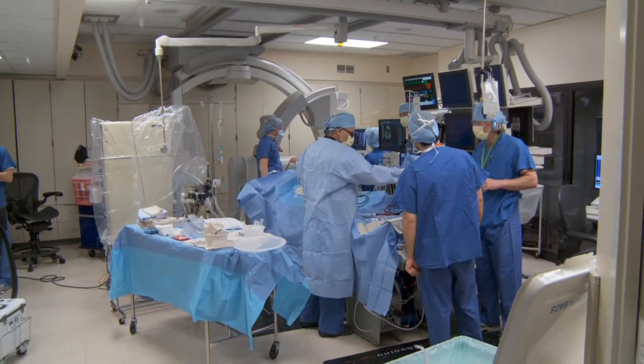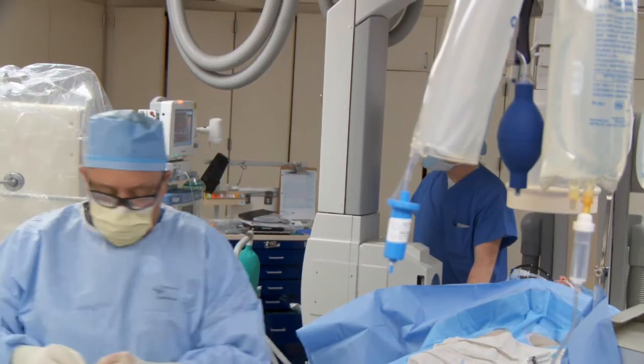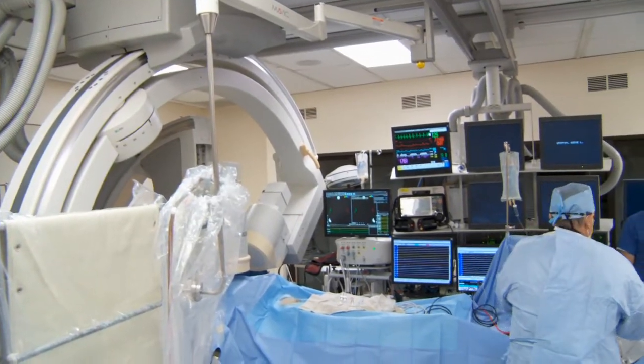Most recently, a technique has been developed that allows us to ligate the left atrial appendage utilizing the same sort of suture approach that the surgeons have been utilizing for decades, only now achieving a success rate of about 98% with a closed chest procedure. They call it a lariat procedure because the snare by which you deliver the suture appears to look like a lariat or a lasso.